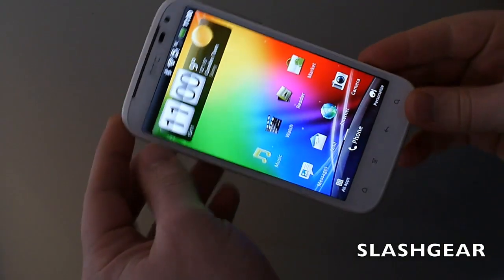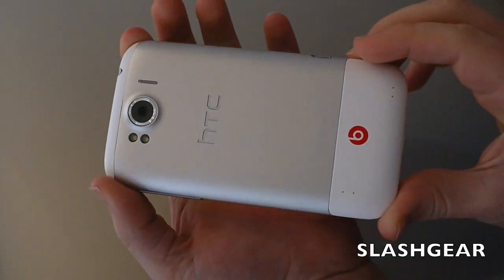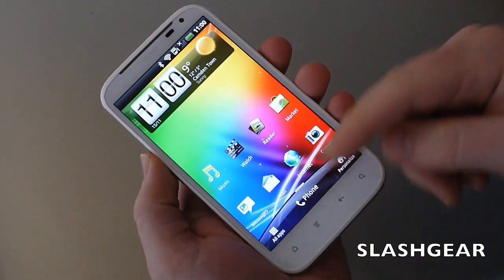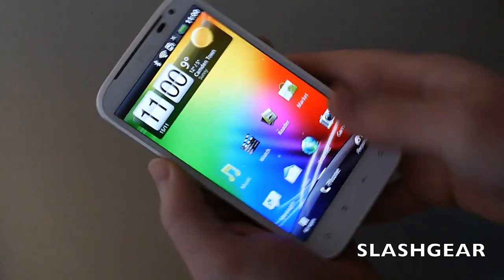Hi, this is Chris Dayos with Slash Gear, and this is the HTC Sensation XL — the company's latest Sensation series device. The XL refers to the fact it has a huge 4.7-inch display with Super LCD technology.